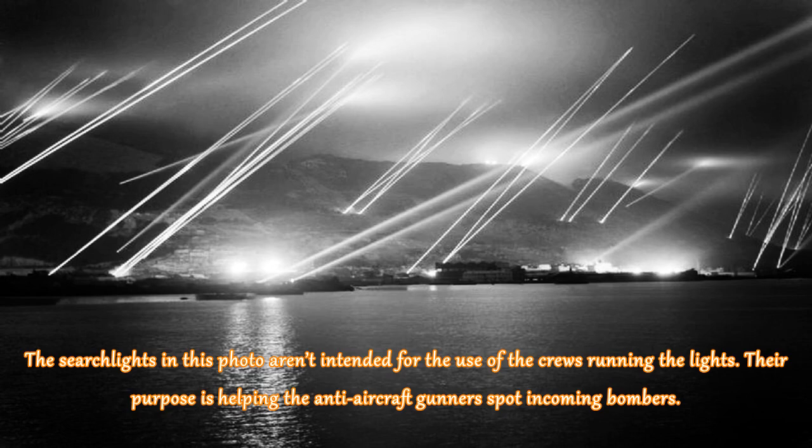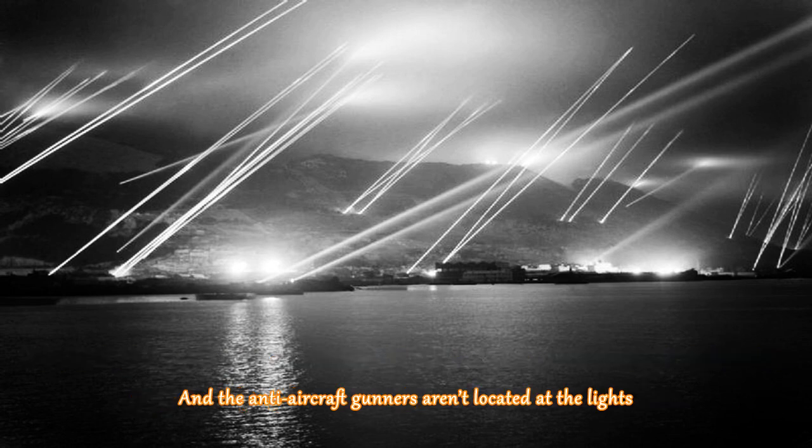The searchlights in this photo aren't intended for the use of the crews running the lights. Their purpose is helping the anti-aircraft gunners spot incoming bombers, and the anti-aircraft gunners aren't located at the lights.